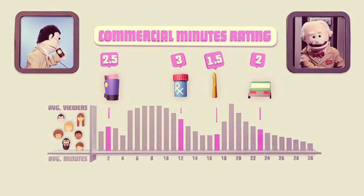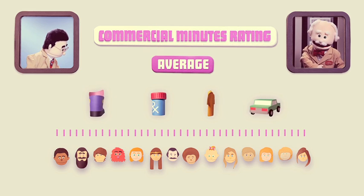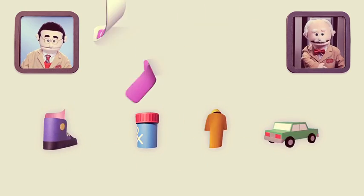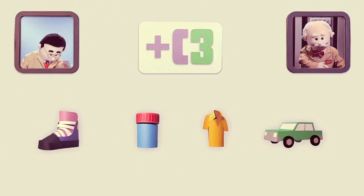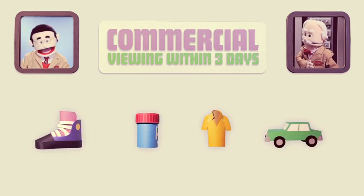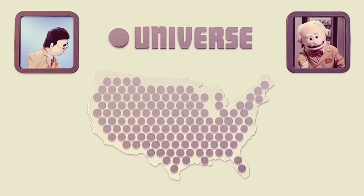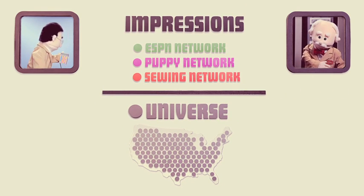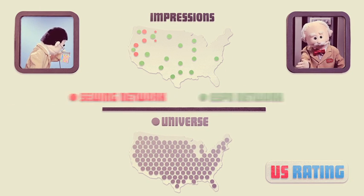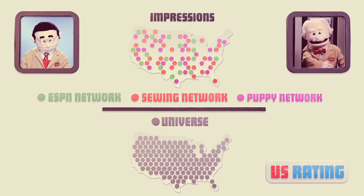Many advertisers only want ratings for the commercials. For that, we take the average of each commercial minute's rating in that program, and we include anyone who watched live plus any DVR playback within three days. We call these commercial ratings C3 ratings — the C stands for commercial, and the 3 stands for viewing within three days. Cable network ratings can also be represented as U.S. ratings, where the universe includes all TV homes in the country. The number of impressions is divided by the number of possible viewers in the entire country — this universe is used for all broadcast networks, and ultimately for comparing one cable network to another.